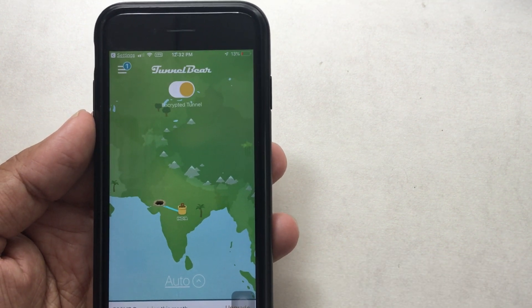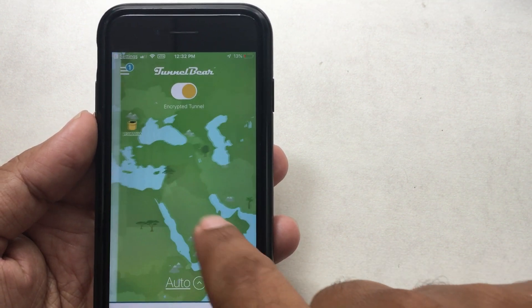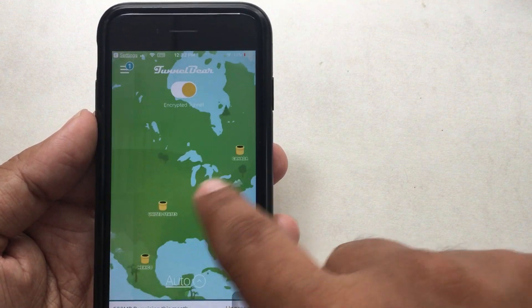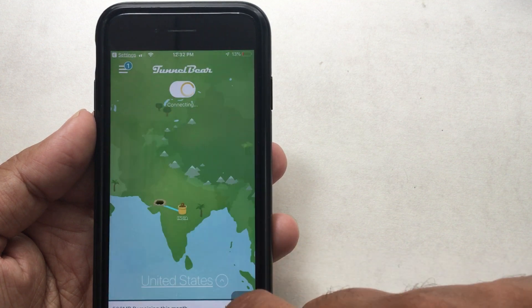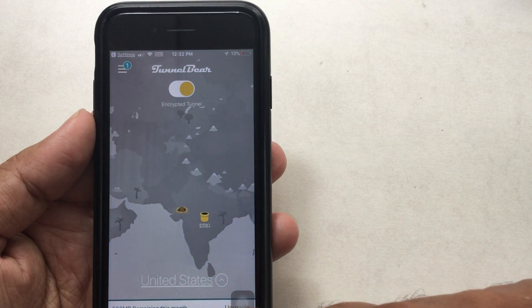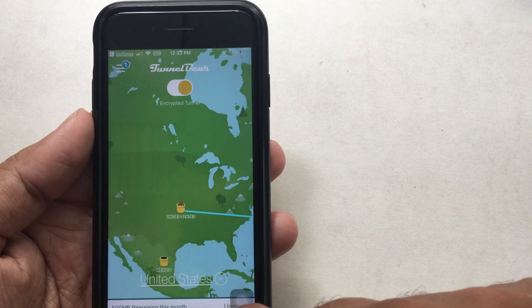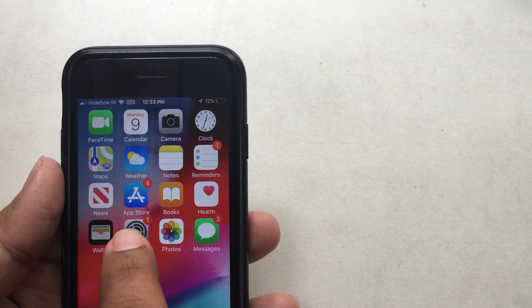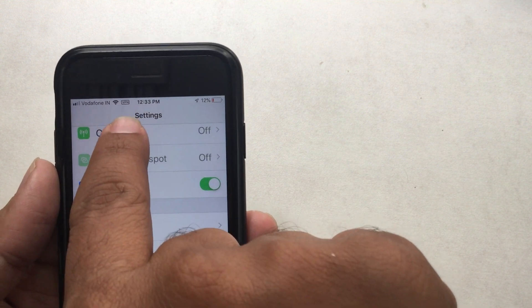Move the map and select a different location where there are many Apple servers and low network traffic. I am choosing United States. Tap on the yellow tunnel icon and select the proxy VPN server that will divert your request from that location. After doing this, I found the new iOS 13 update.